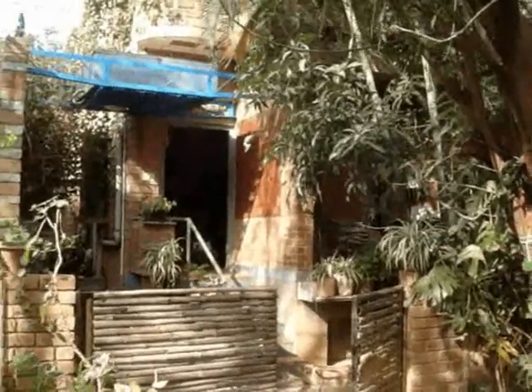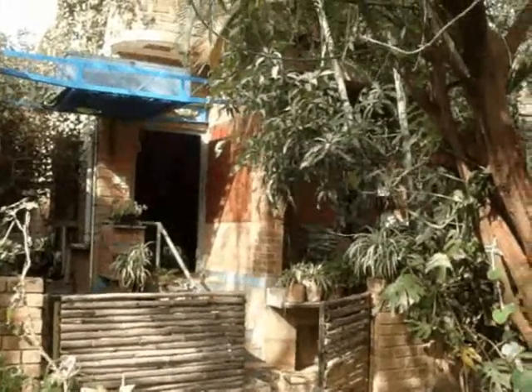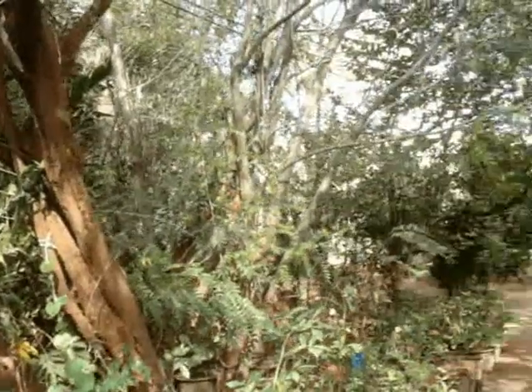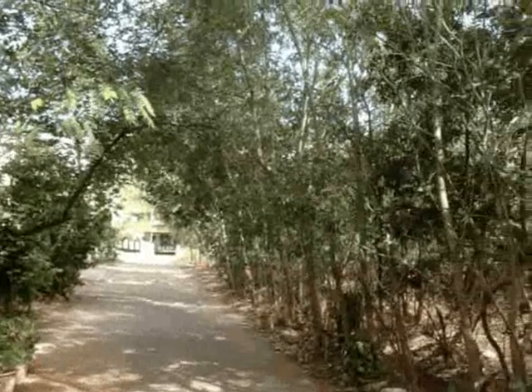Building ecologically is a tough challenge in the correct urban context, but it needs to be done. Let's take a look at this ecological house and I'll introduce you to what it entails.